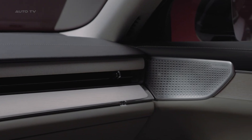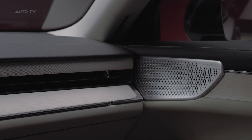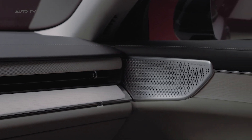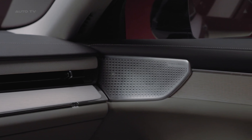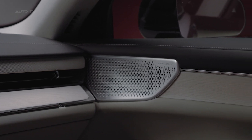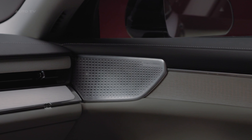Luxury touches abound, including an available 25-speaker Bowers and Wilkins sound system with Dolby Atmos. There's even a special mode that recreates the acoustic properties of London's legendary Abbey Road Studios. Music lovers take note.